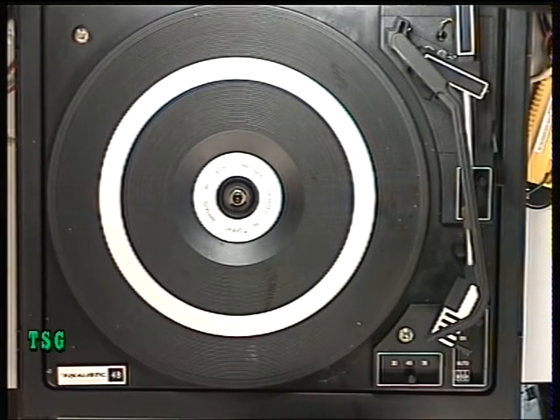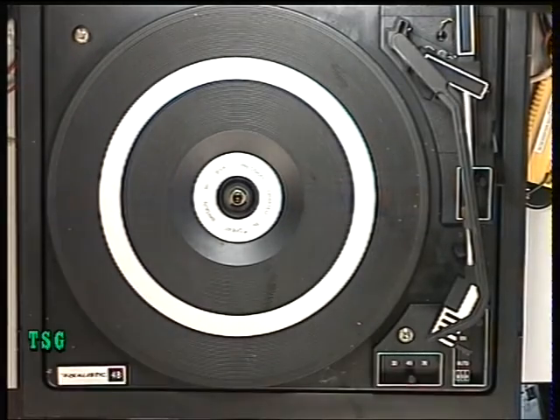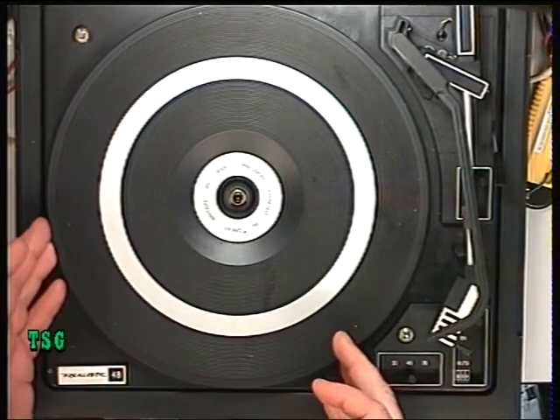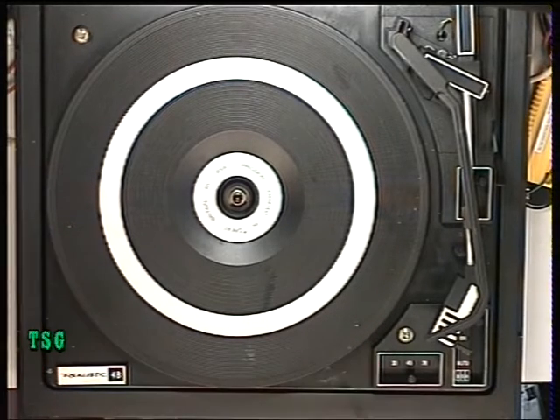The first thing you have to do when these come in is deal with the fact that they're often absolutely seized solid. This is a plastic platter on this one; the Garrard and the more expensive or earlier BSRs have a metal one.